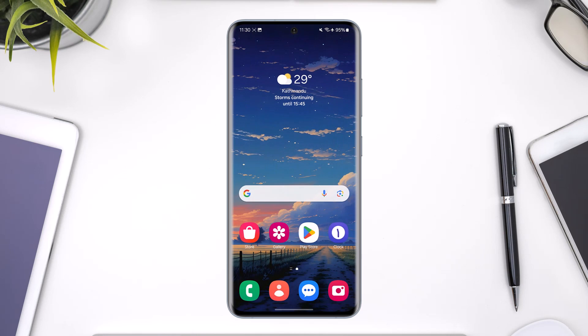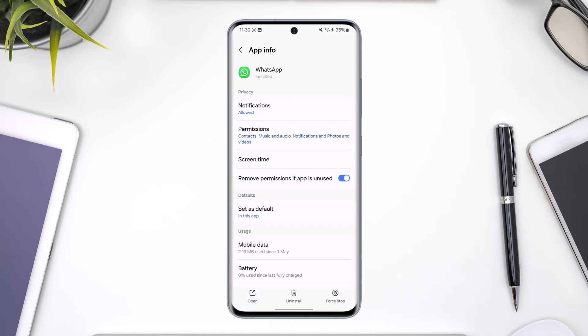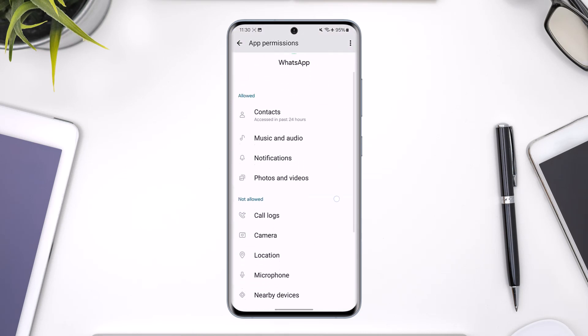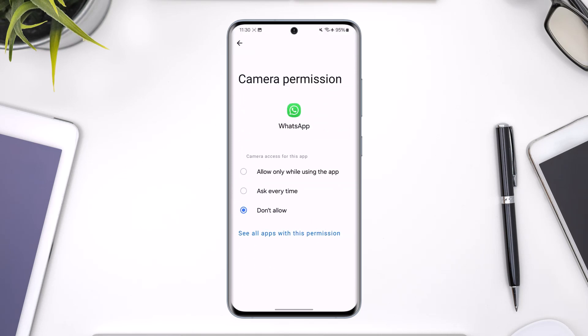If your camera app is working just fine but only WhatsApp is not being able to access it, it could most likely be that WhatsApp is lacking camera access. To fix it, long press the WhatsApp app icon, then tap on the 'i' button to come to the app info page. From here, go to the option known as Permissions, then look for Camera.